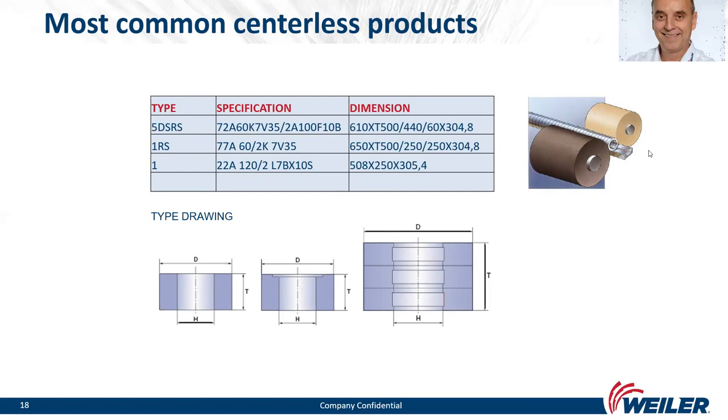The most common centerless products use aluminum oxide material meeting EN 180 requirements. Typical dimensions: diameters 500 to 650 mm, thicknesses from 250 to 600 mm.